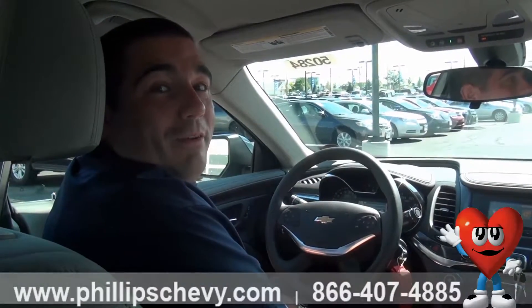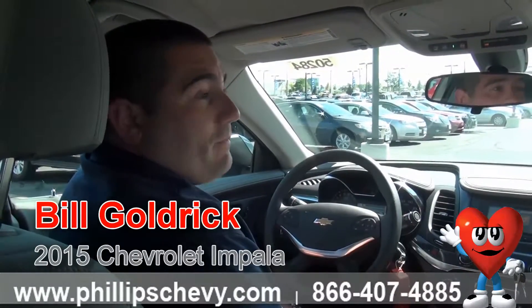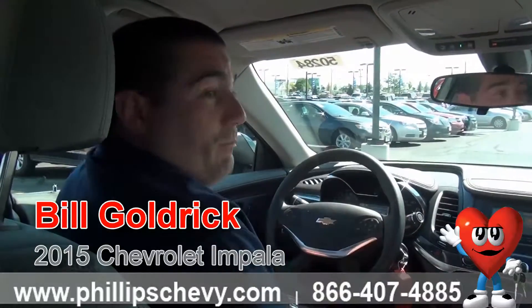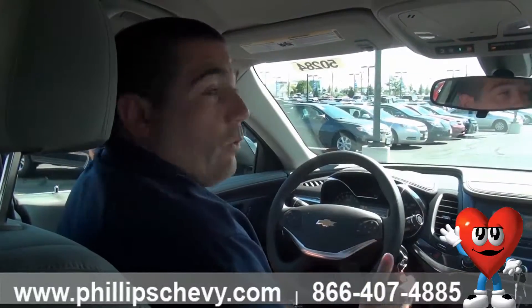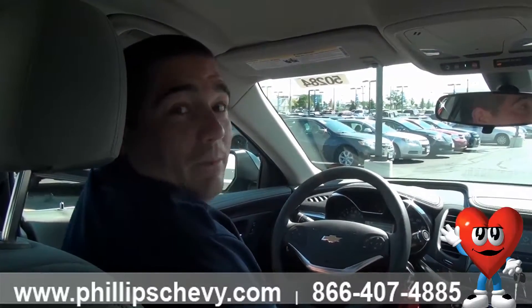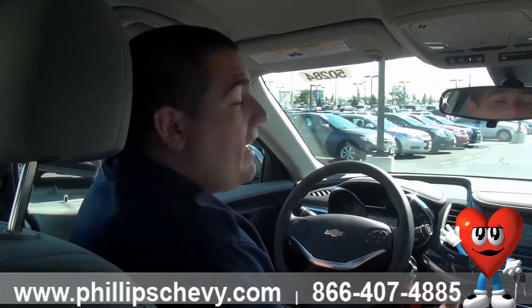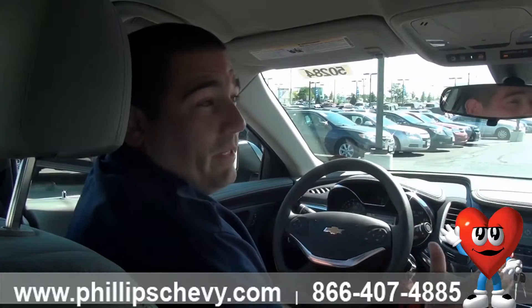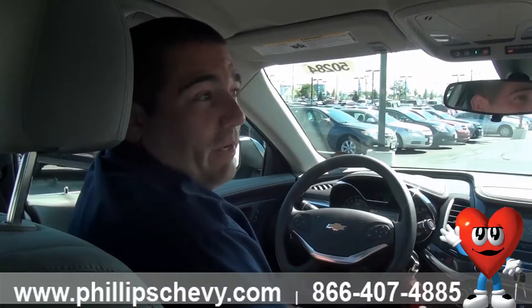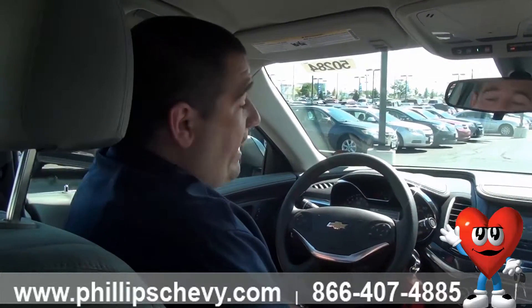Hi, I'm Bill Goldrick with Phillips Chevy of Frankfort and today we're in a 2015 Impala LS. I want to show you the driver's information center and especially how to check your oil life. With the 2014s and 2015s, if you buy a new Chevy, you get a two-year maintenance plan which includes free oil changes, tire rotations, and inspections. When your oil life gets down to 20% or less, that's the optimal time to bring it in for your free oil change, and I want to show you exactly how to look for that right now.